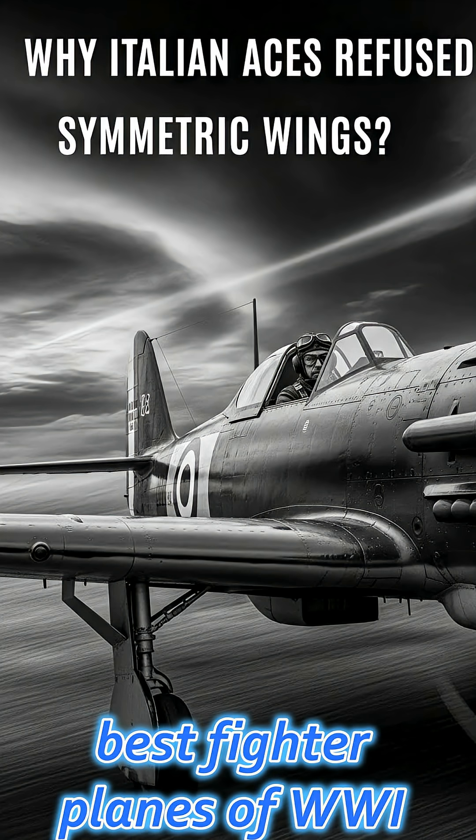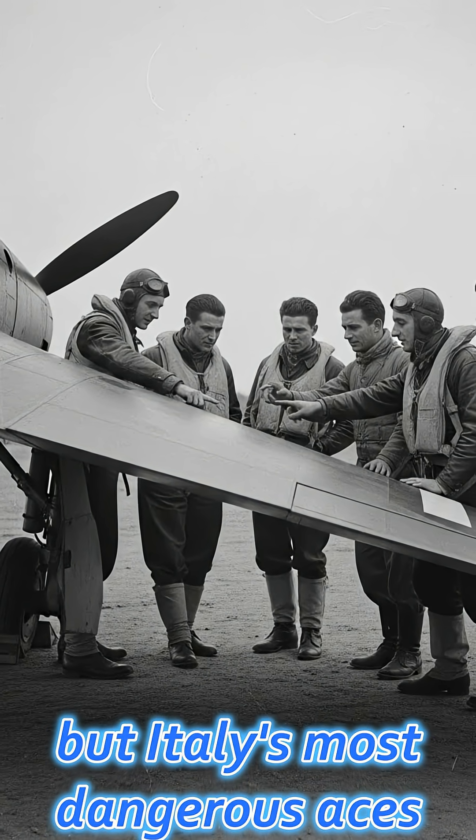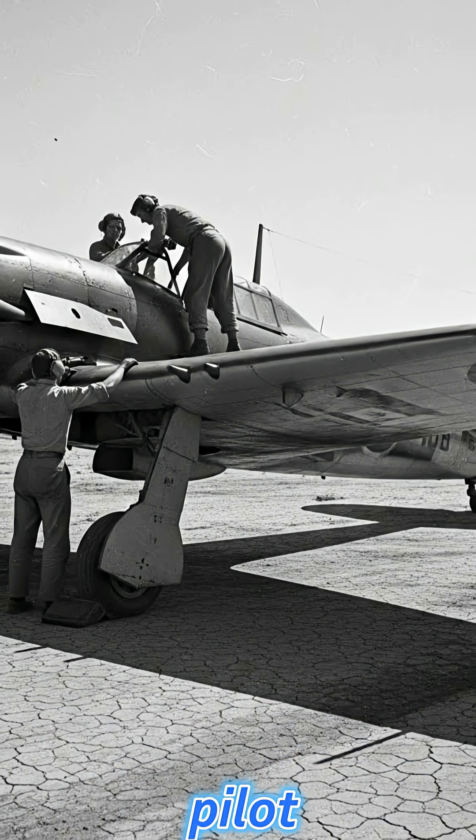Did you know that some of the best fighter planes of WWI were intentionally flawed? It may sound strange, but Italy's most dangerous aces made a decision that went against the basic training of every fighter pilot.